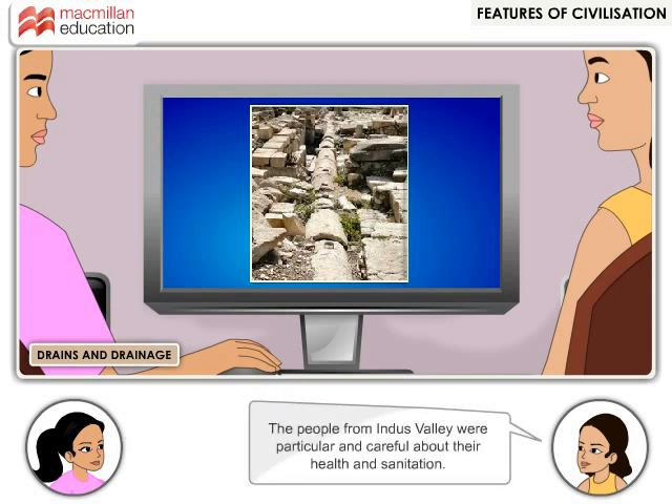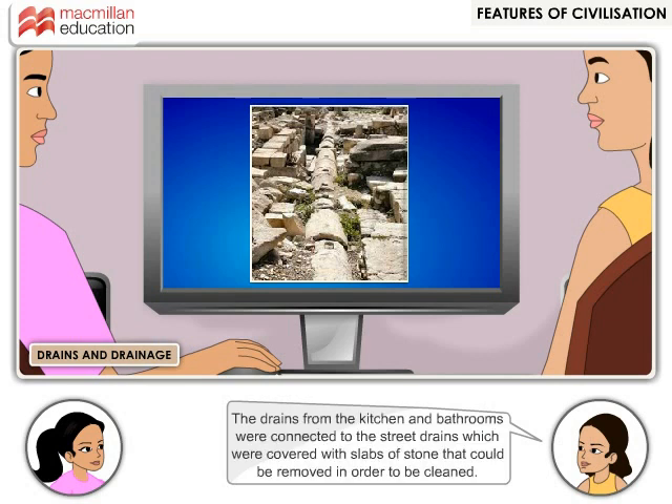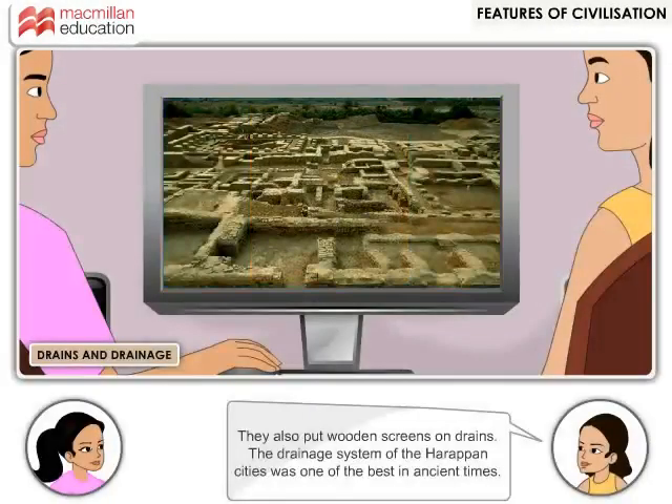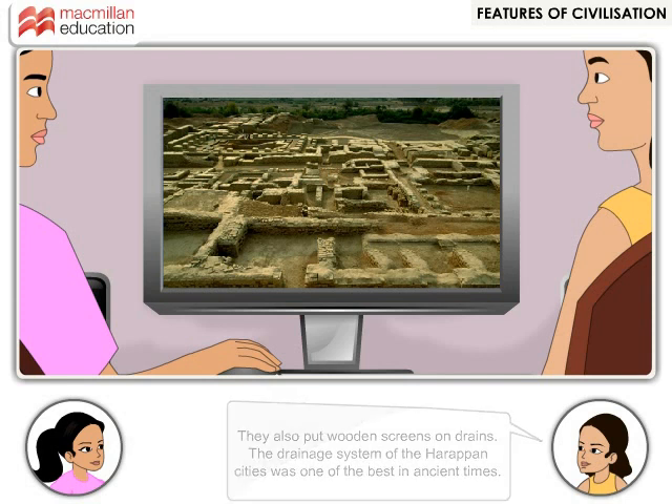The people from Indus Valley were particular and careful about their health and sanitation. The drains from the kitchen and bathrooms were connected to the street drains, which could be covered with slabs of stone that could be removed for cleaning. The drains were closed but also had inspection holes at intervals in case they needed cleaning. They also put wooden screens on drains. The drainage system of Harappan cities was one of the best in ancient times.